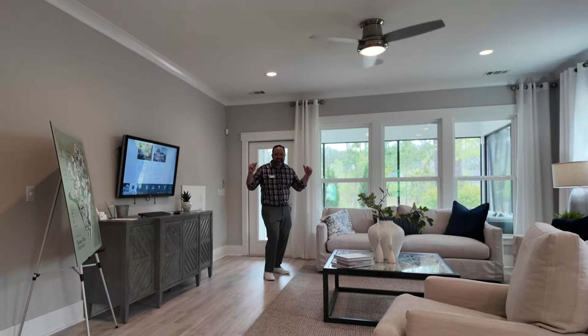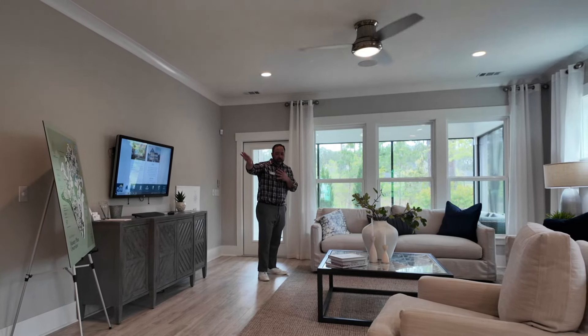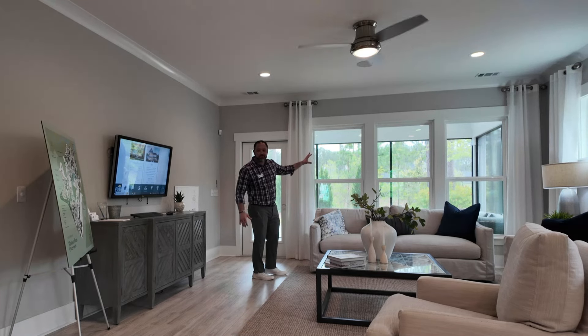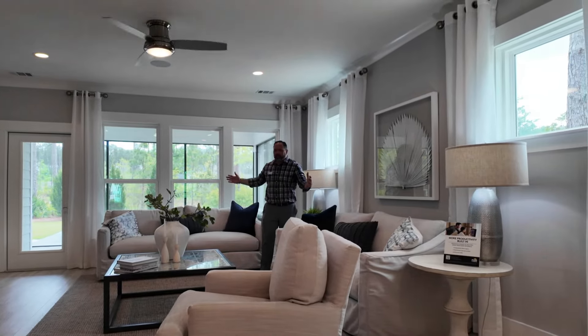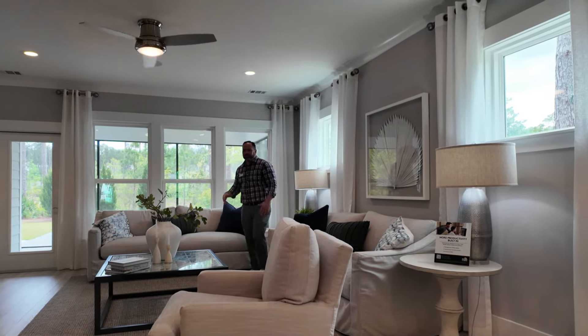Now we're in the expansive living room, wide open to the kitchen and the dining room area, but fantastic views going out the back with a little screened-in porch action out there. Plenty of space for everything that you need. All the furniture you could possibly want — you could put a huge TV up there, which would be for me, sports fan obviously. But check out this living room.